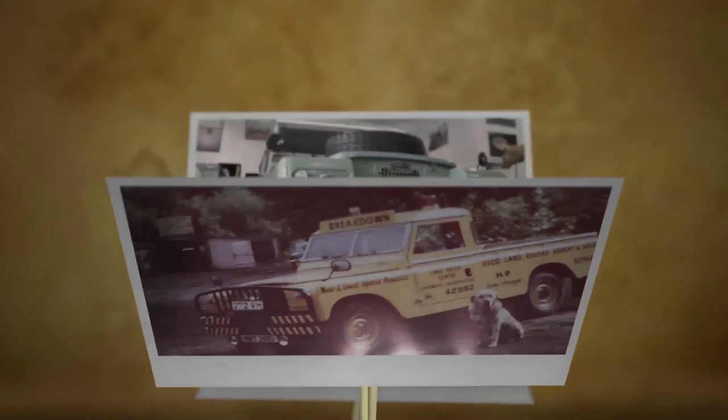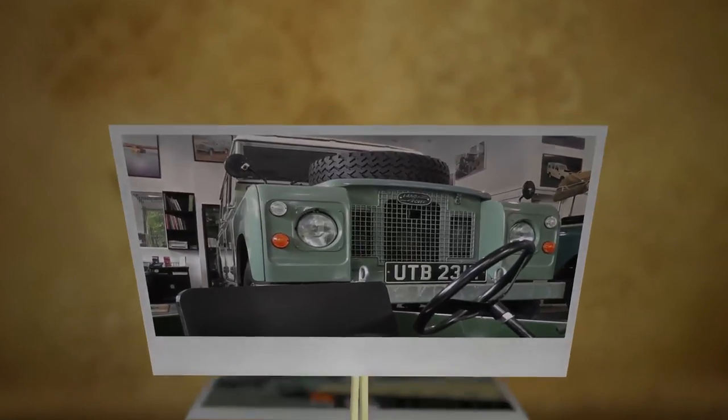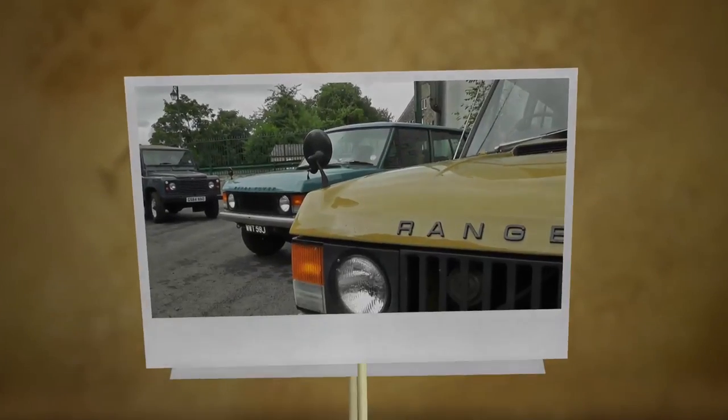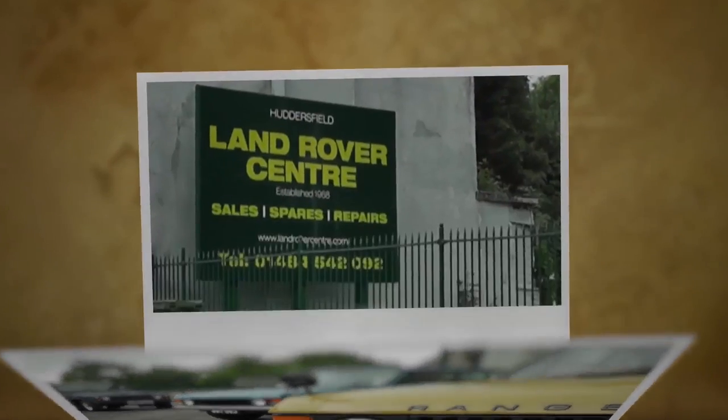For over 40 years, Land Rover Centre has been renowned for its consistent excellence in the supply of remanufactured and rebuilt Land Rovers to a worldwide client base.